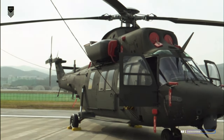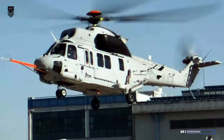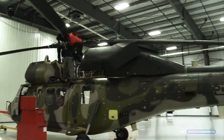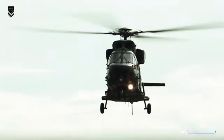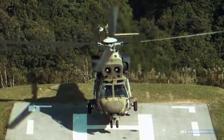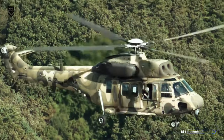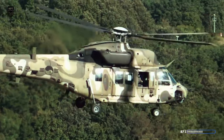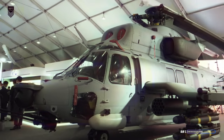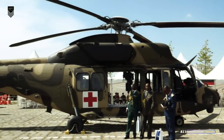The KAI KUH-1 Suryon is primarily used by South Korea, with the majority serving in the Army, followed by smaller contingents in the Navy and Marine Corps. The estimated total number of Suryons in the South Korean military is around 90 to 100. The Suryon has also found export buyers outside South Korea. Indonesia operates around 16 Suryon helicopters in its Army aviation for utility and troop transport. Colombia acquired 16 Suryon helicopters in 2015 for its Air Force, primarily for search and rescue and disaster relief missions. From the rugged Indonesian terrain to the Colombian jungles, the helicopter has showcased South Korea's engineering prowess on the global stage.